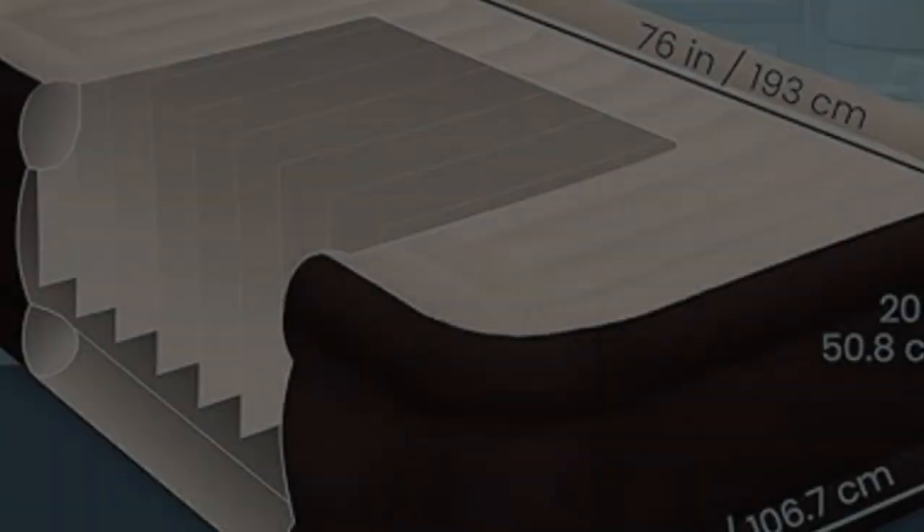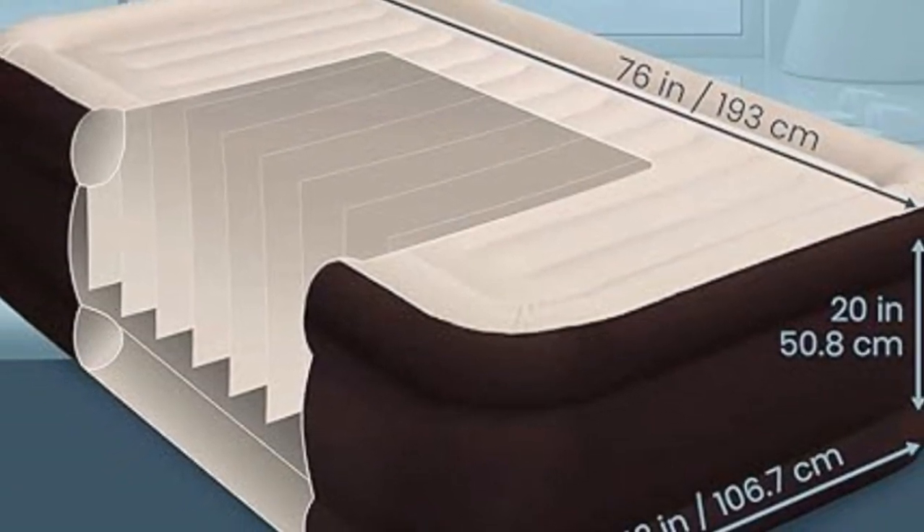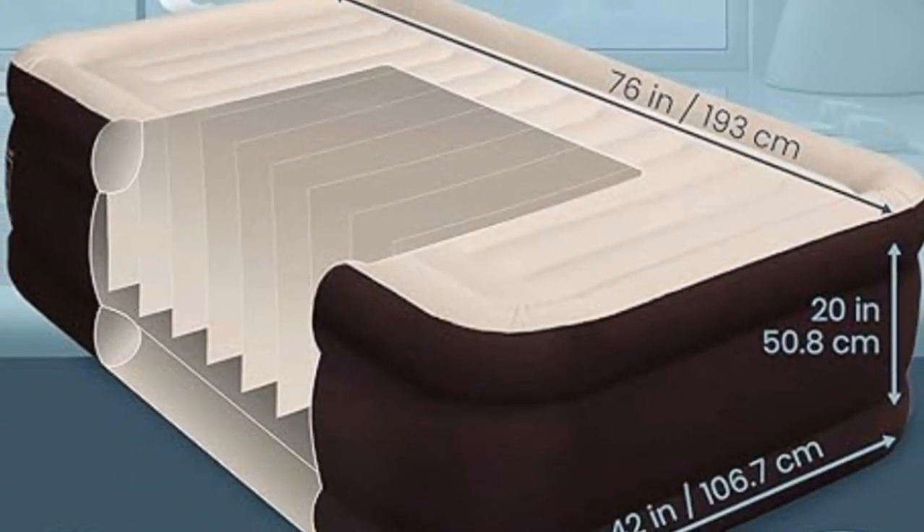This is an air mattress camping buffs can't live without — you can take it indoors for house guests, outdoors for adventure, or anything in between.